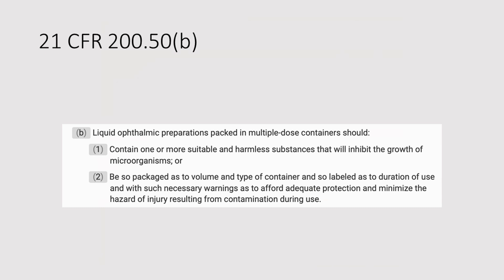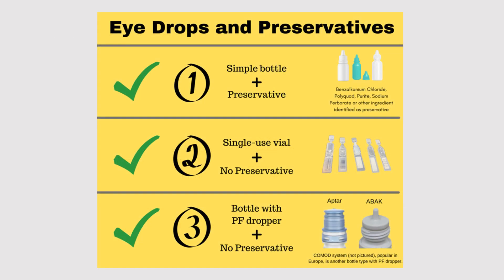So let's handle this with pictures. This is a great graphic that Rebecca developed for our new website, eyedropsafety.org. It shows you the allowed combinations. You can have a simple bottle — an ordinary eye drop bottle like we've all seen and used many times — with preservative.